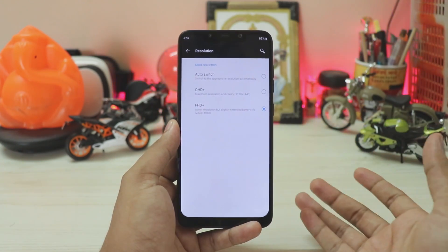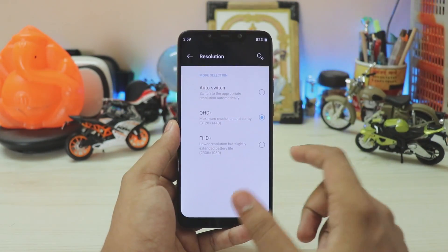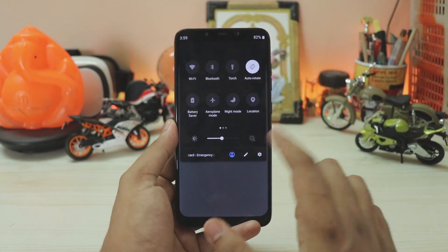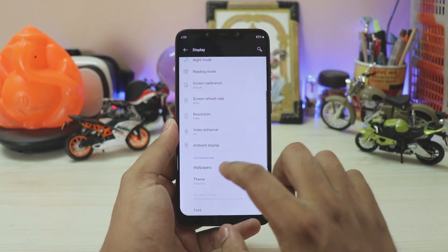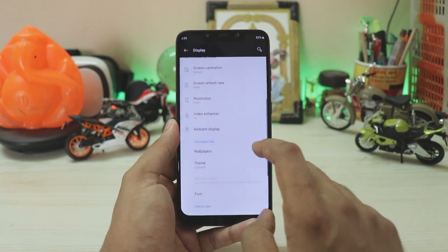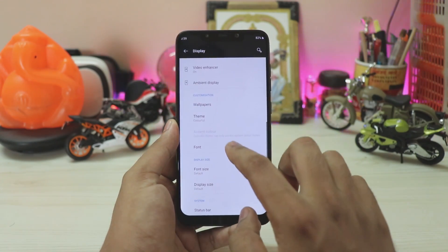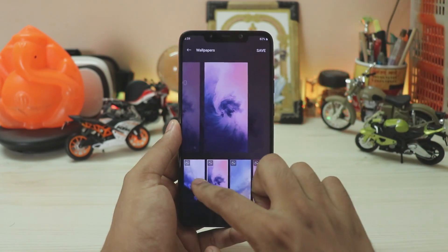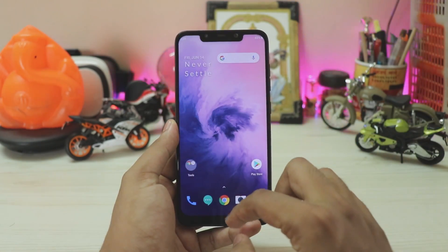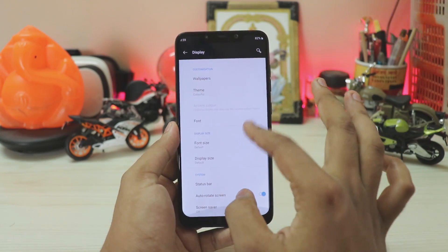If you go to Resolution, you can switch between Full HD+ and Quad HD+. In Quad HD+, it doesn't actually switch the DPI itself, so everything just looks massive — but it does work. Switching back to Full HD, you have Video Enhancer which barely works in third-party apps, Ambient Display which is broken, and in Wallpapers you get all the live wallpapers from the OnePlus 7 Pro, all looking beautiful with nice animations.